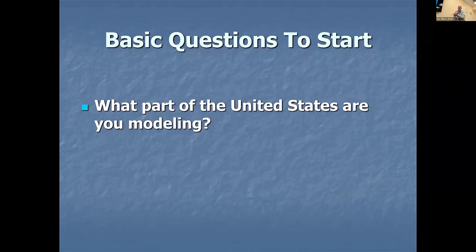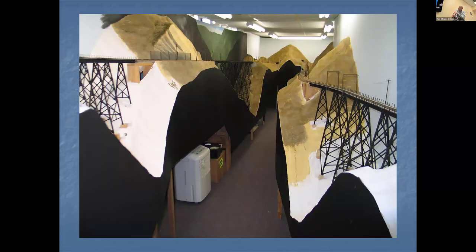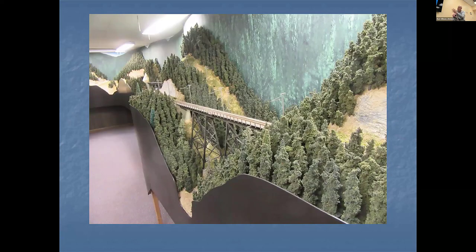The next question to ask: what part of the US are you modeling? Does the US look the same across the country? If you've driven and traveled, it does not look the same. When we look at different layouts, can we pick out where they are? This is my friend Bill Hyden's layout in Door, Michigan — before he finished the scenery. You see mountains and big bridges. As he finishes it, what part of the country is he modeling? He's modeling the Milwaukee Road with the electric cabling — it sends a message about what era and what part of the country. It doesn't look at all like a Florida layout.